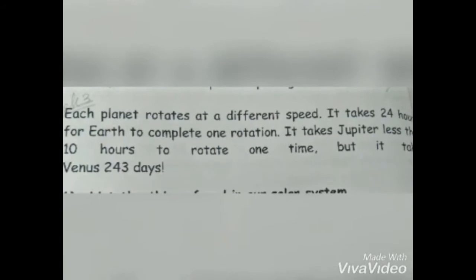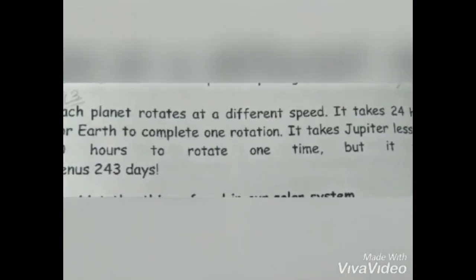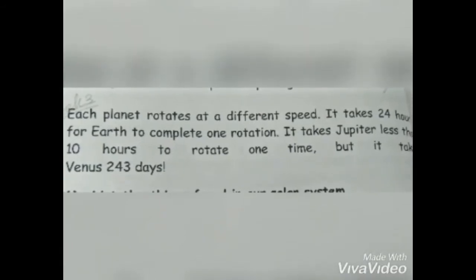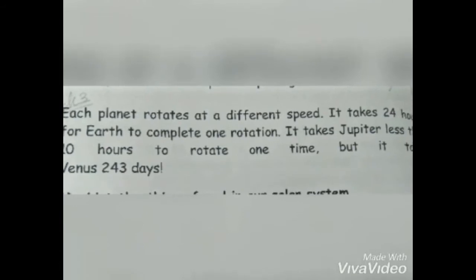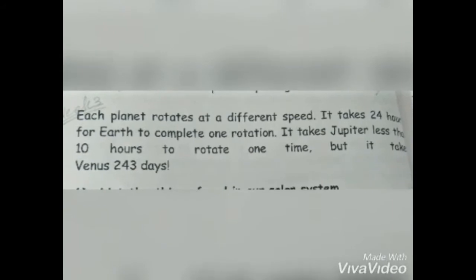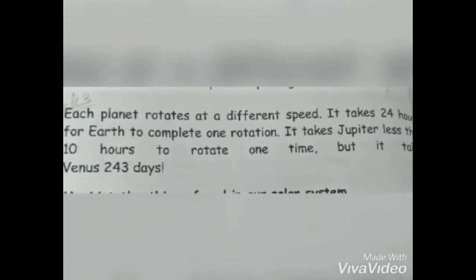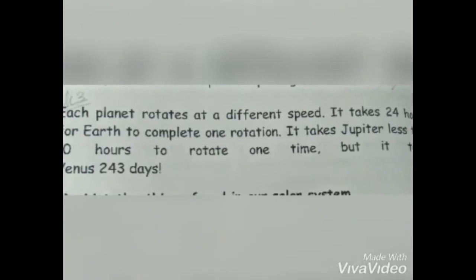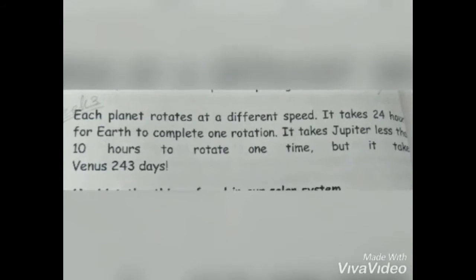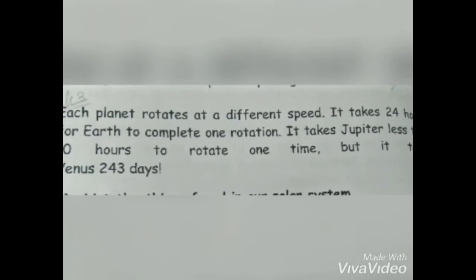Each planet rotates at a different speed. As we learned in our last class, all planets are of different shapes and different sizes, so they also have different speeds of rotation. It takes 24 hours for planet Earth to complete one rotation. It takes Jupiter less than 10 hours to complete one rotation, but it takes Venus 243 days.